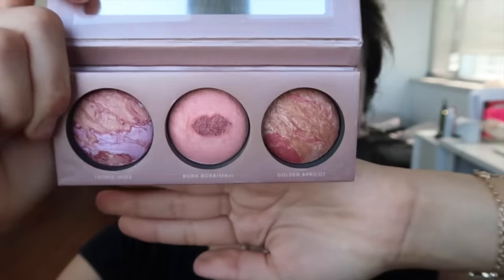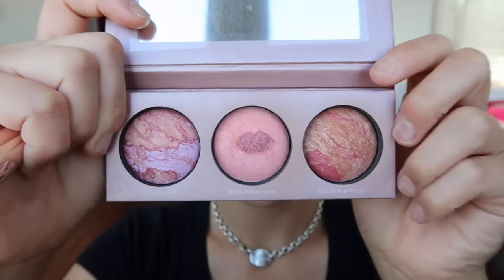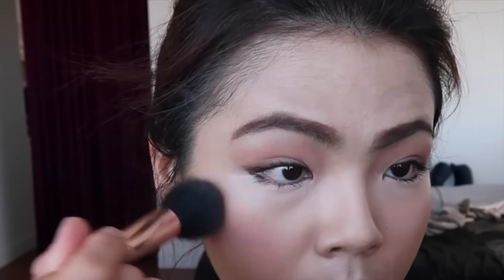Moving on to the blush part. Since I don't really have a blush from the drugstore, I'm using the Laura Gallier blush set with a light pink color. It's also a little bit shimmery.